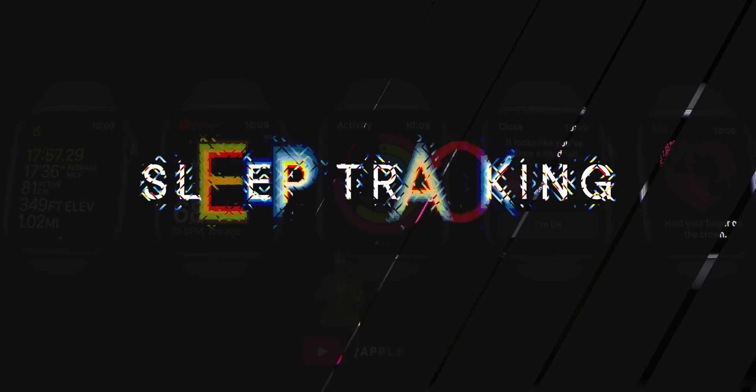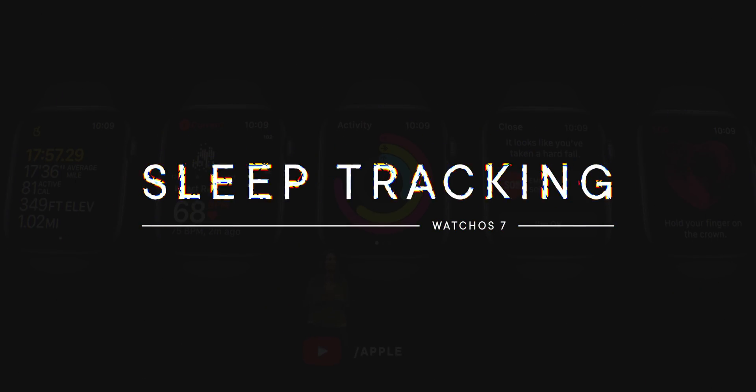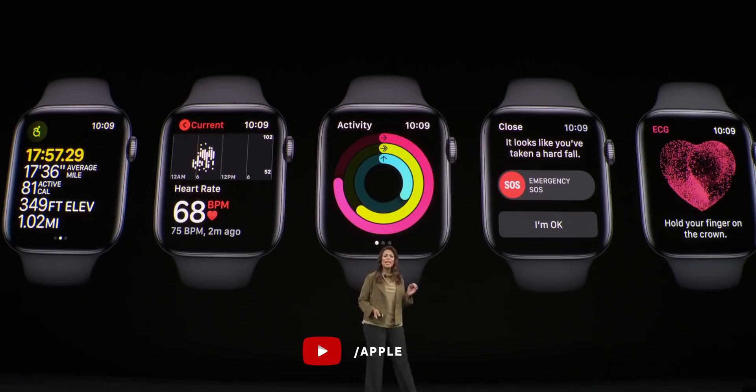Can I get a finally? Year after year Apple scratches things off my Apple Watch wish list — onboard LTE, edge-to-edge display, on-device App Store, always-on display — and this year it's sleep tracking.